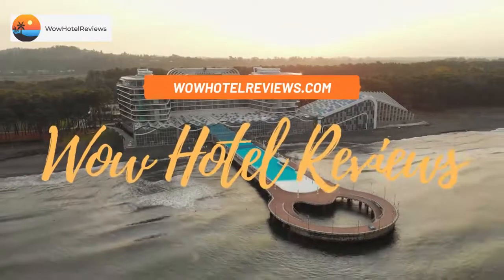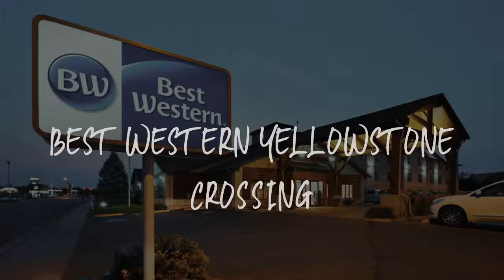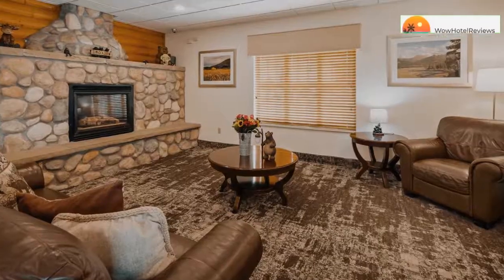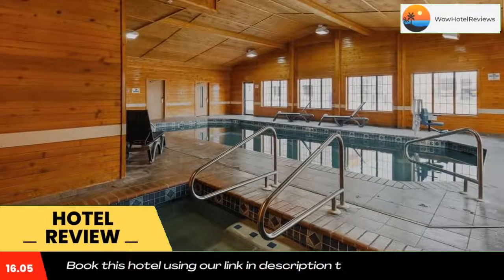Hello guys, welcome to Wow Hotel Reviews. Today I am reviewing Best Western Yellowstone Crossing, a three-star hotel. Please use our Booking.com link in the description to book the hotel and get special pricing.